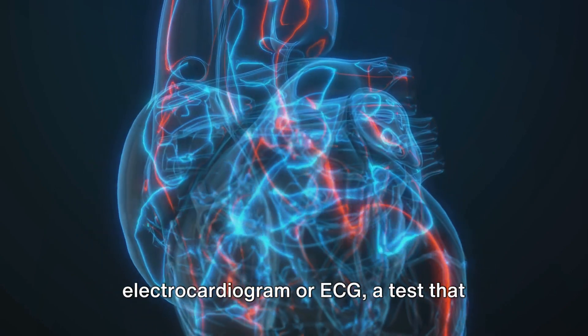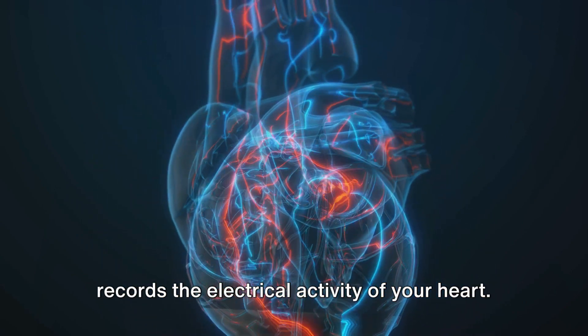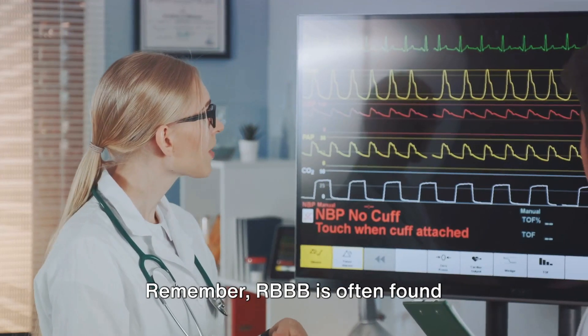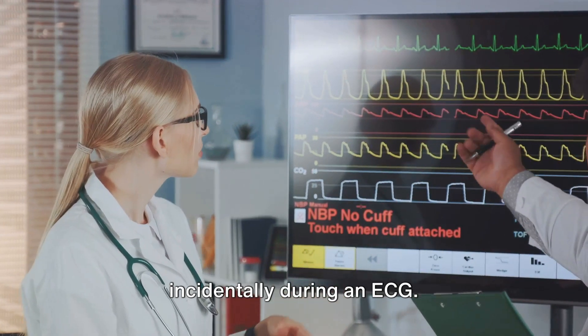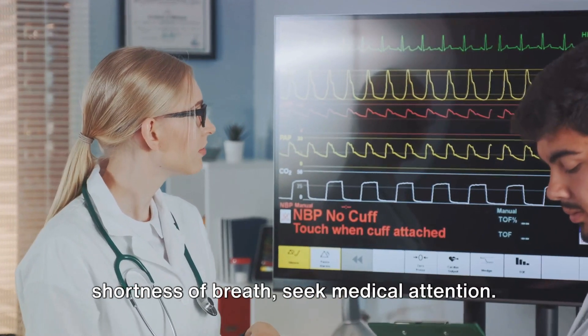RBBB is diagnosed through an electrocardiogram, or ECG, a test that records the electrical activity of your heart. It's often found incidentally during an ECG. If you have symptoms like chest pain or shortness of breath, seek medical attention.